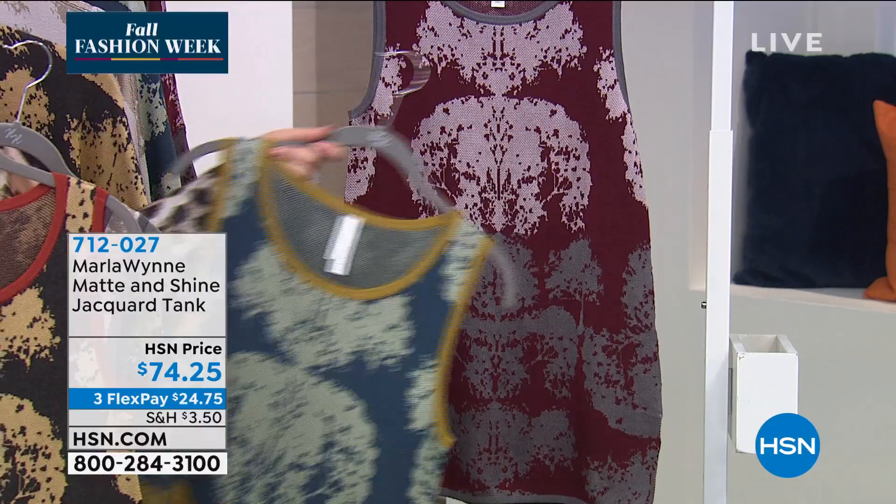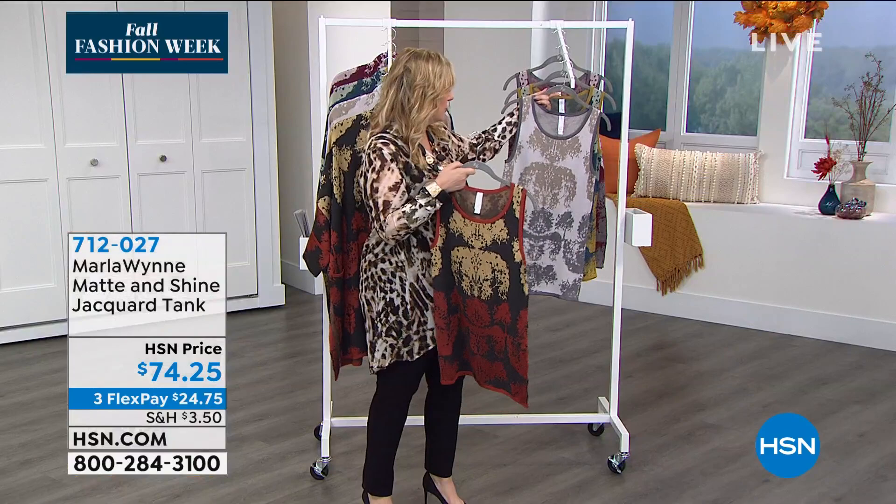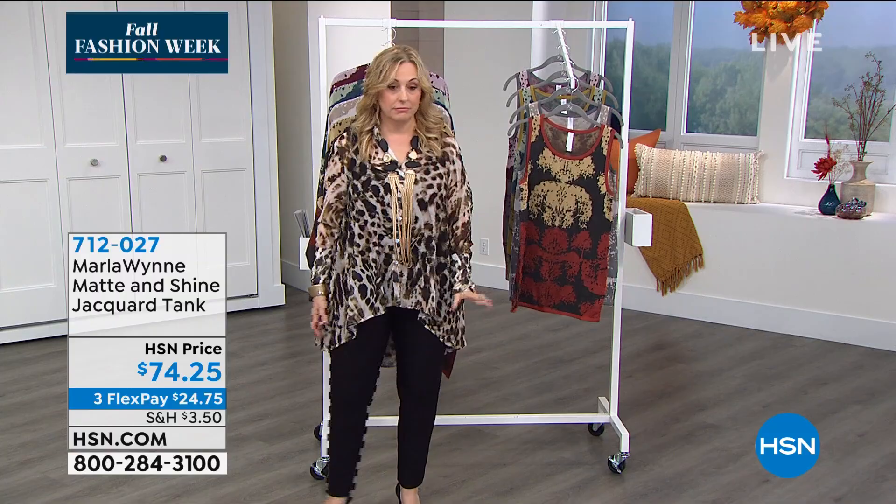Matching tanks are available for the drama kimono at $74.25 total, with three flex pay of $24.75. Order true to size as these are a closer-to-the-body fit.